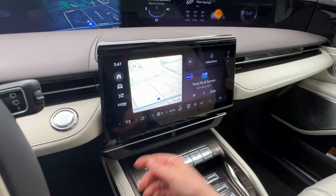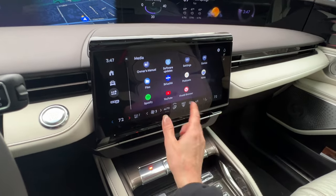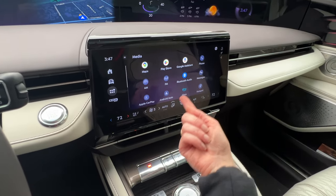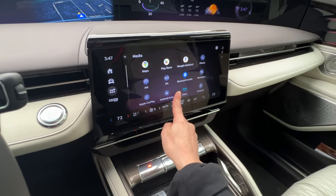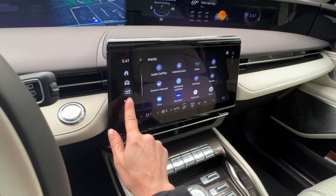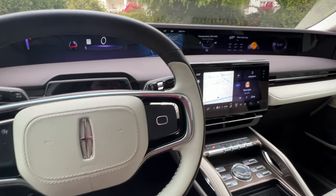From the home screen, if you want to change some of the things that appear on the display, you've got your Play Store, Maps, Google Assistant, AM/FM radio, and things like that. Now let's take a quick look at the interior overall.